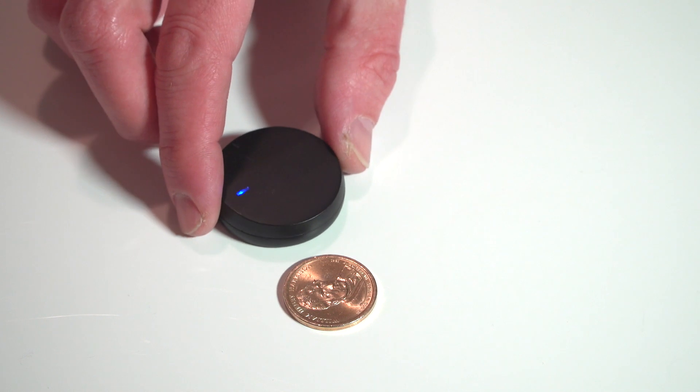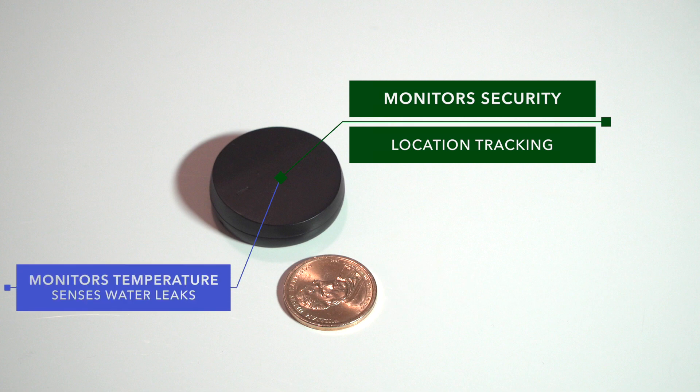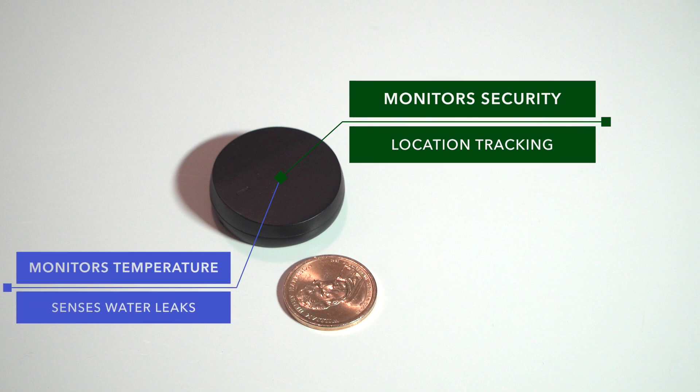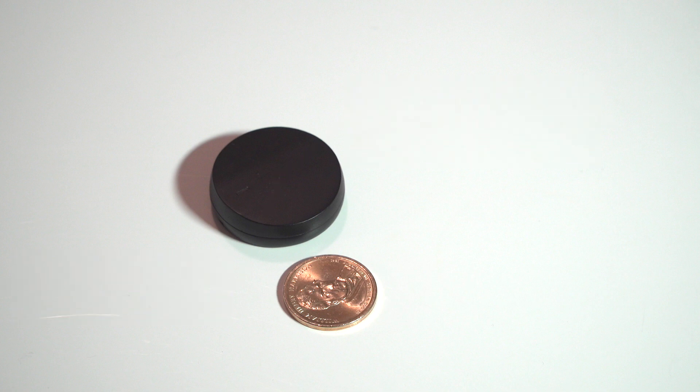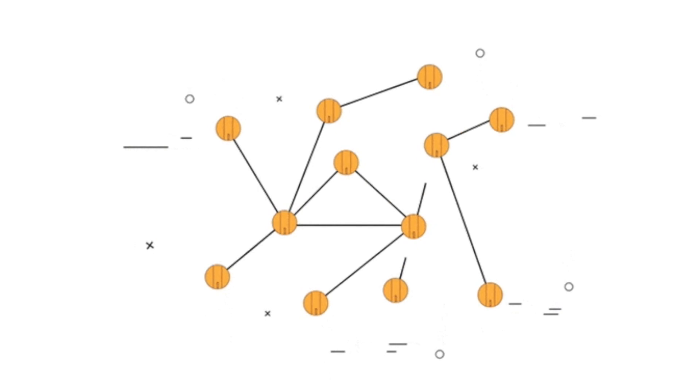Introducing the Coin — and it is the size of a coin. Monitoring the security of your home or office, real-time and accurate location tracking of multiple assets, or the temperature and water leaks, is as simple as placing the Coin around the house. Here's the really cool part: Coin has the unique ability to automatically form intelligent mesh networks.